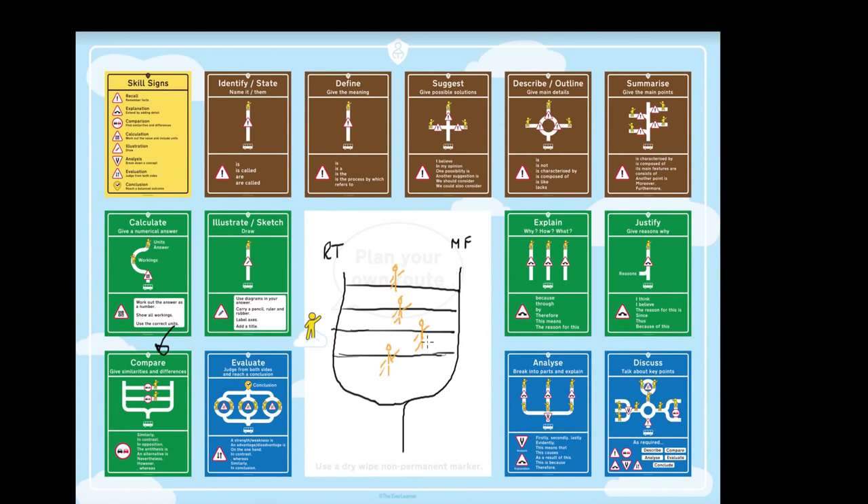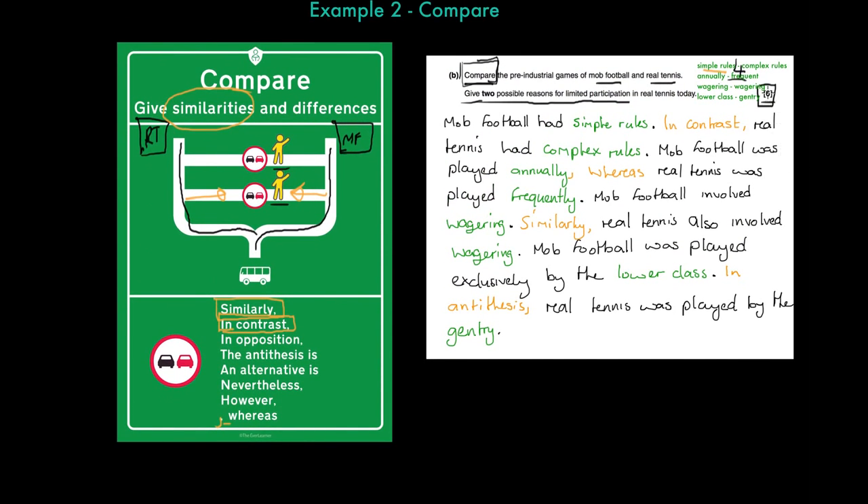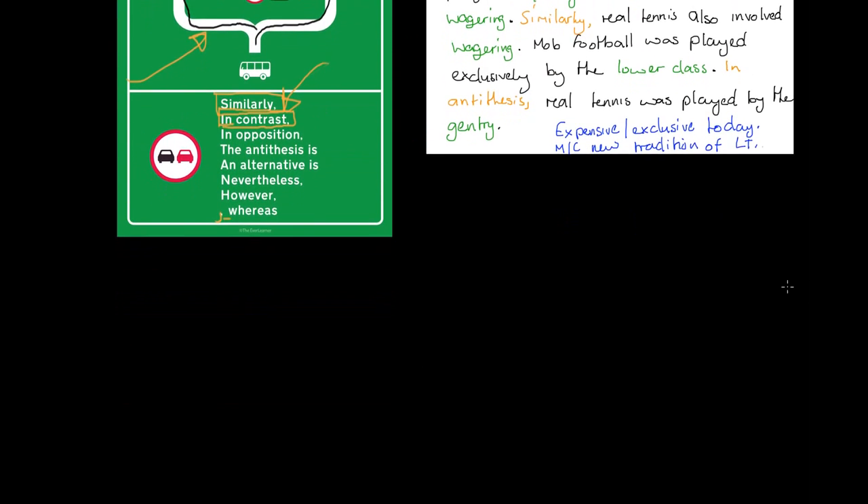I make four comparisons and as a result pick up the four marks available. The only other thing to mention is there's a second skill asked here — give two possible reasons for limited participation in real tennis today. So we include: it's expensive and exclusive, and the middle class have a new tradition of lawn tennis. But the key thing we want to get out of this is the comparative skill and this comparative symbolism. I hope you can see the roadmap is extremely useful for us.